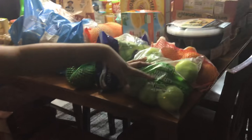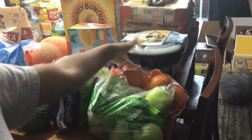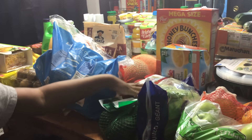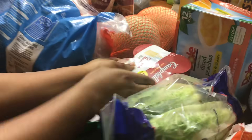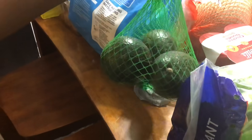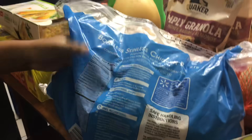First thing first, we've got green apples, some oranges, some containers for meal prepping, some diced peaches, chicken noodle soup, avocados, and some cantaloupes.